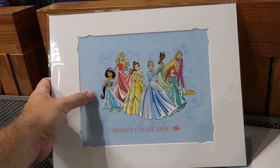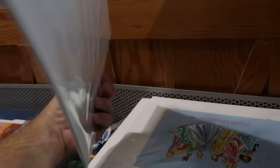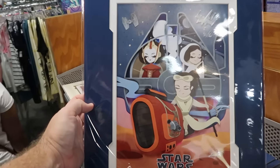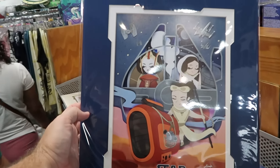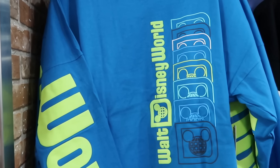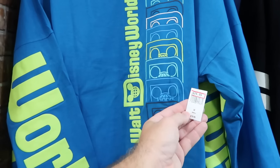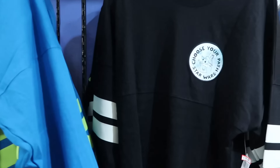Some assorted matted art prints at the Character Warehouse — one all matted up and ready to go with all the assorted Disney Princesses that says Disney Cruise Line at the bottom, only $20 marked down from $40. Right next to that is a brand new Star Wars one featuring all the Women of the Galaxy with some TIE Fighters, says Star Wars at the bottom for only $20. They have the Marvel Black Panther Artist Series print for $19.99. Some of the assorted adult-sized Spirit Jerseys — a retro design that says Walt Disney World with Spirit Jersey logos on the front, now $30 marked down from $80, with huge lettering on the back.